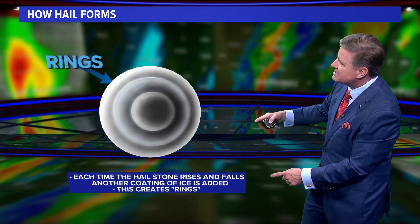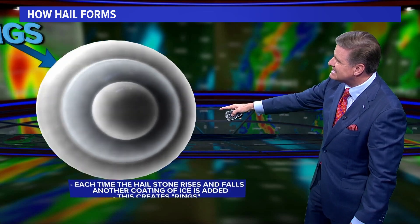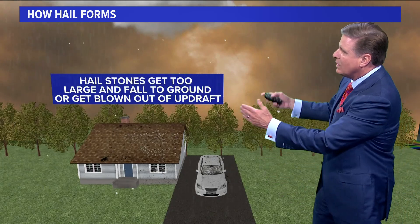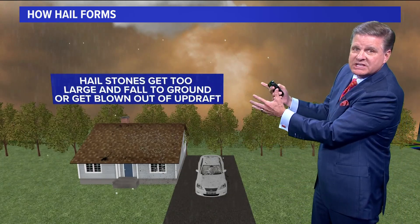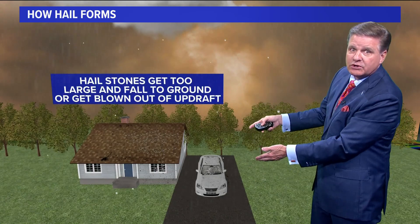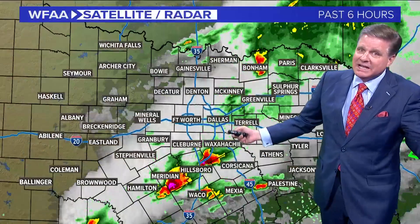Each time the hailstone rises and then falls above the 32-degree line, another coating of ice is added. And that creates the rings that we see on these hailstones. Once the stones get too large and the updrafts won't support them, they'll either fall to the ground or get blown out of the top of the updraft. Some pretty interesting stuff.